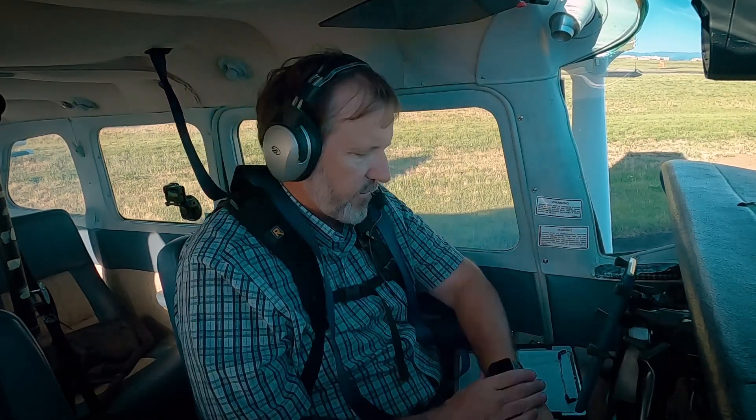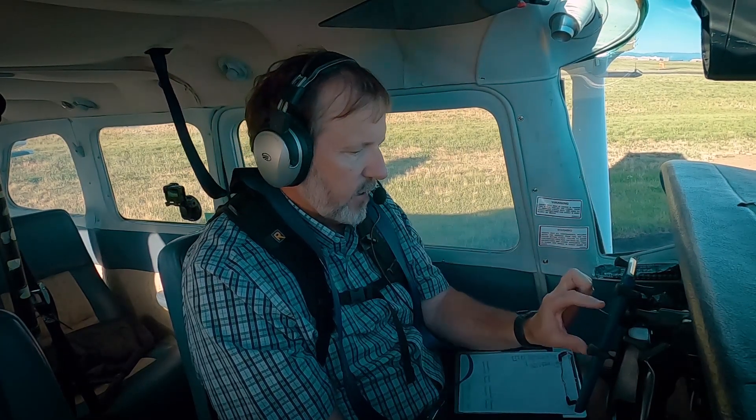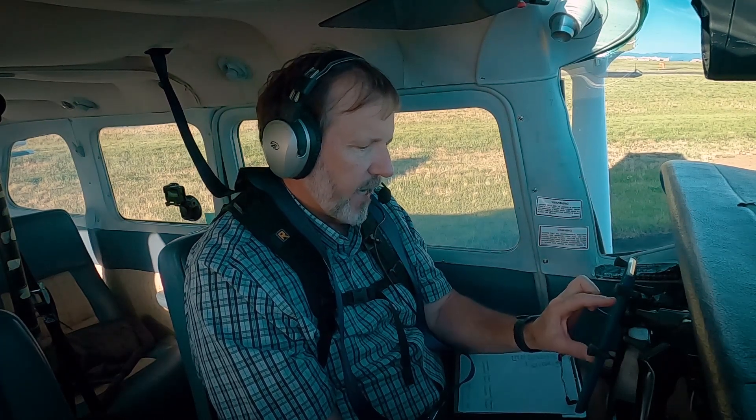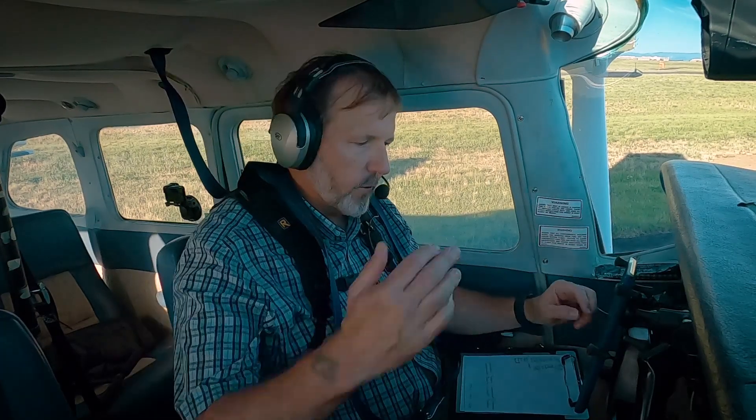Okay, good morning everybody. It's a beautiful Saturday morning here, about 7 o'clock. Getting an early start to beat the heat and the bumps. I've got a little adventure planned today. I'm going to go out and look at some of the fields that I've been researching for one of my projects. Welcome aboard!